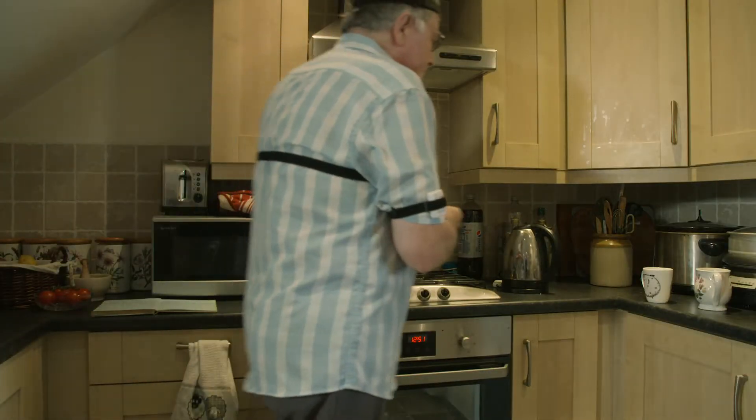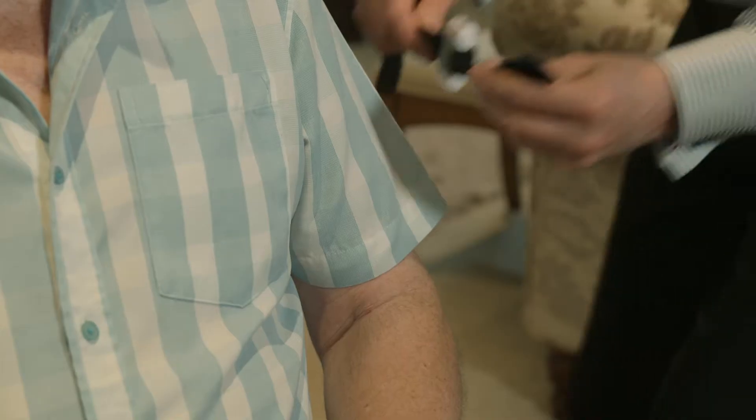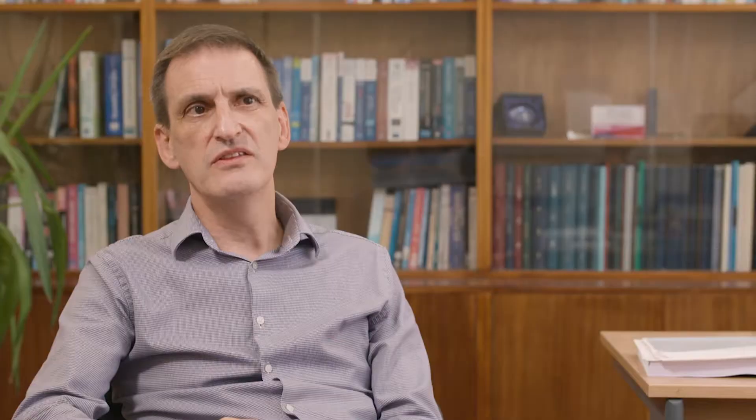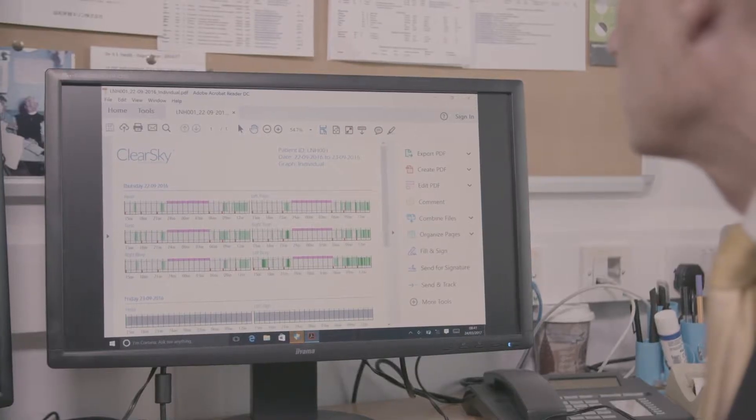The idea behind this device is quite straightforward. People who are suffering from side effects of their medication are visited by a research nurse or a specialist in their own home and have six simple sensors attached to their arms, their legs, and their head and body. These just measure movements over a period of 24 hours, and then the sensors are taken back to the hospital where the data is uploaded.